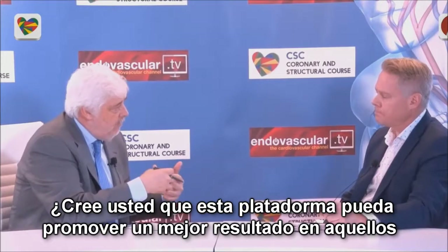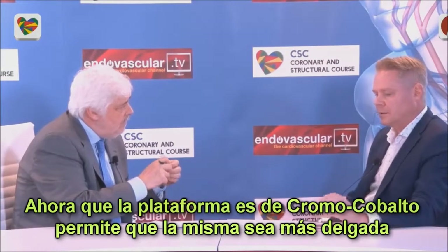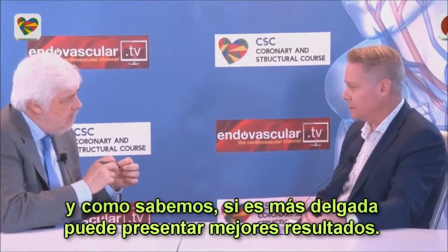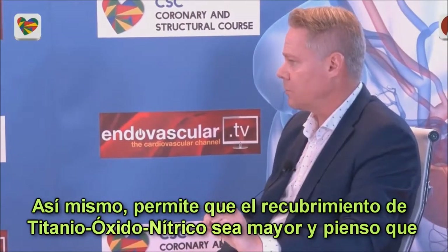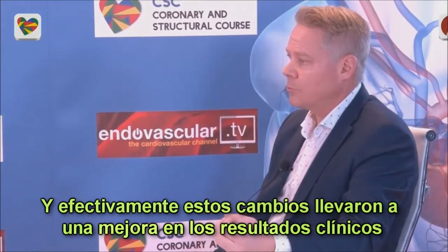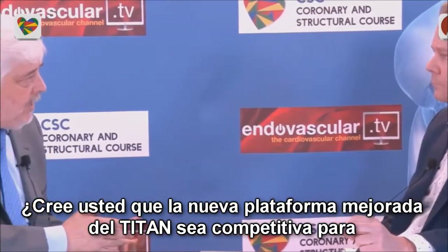Do you think that this new platform may promote better results in the setting of acute coronary syndrome patients? Yes, I think so. Now the device is a cobalt-chromium platform, so the strut thickness is thinner. We all know that probably if you have thinner struts, the results are better. Also, the titanium nitric oxide coating is much thicker. So I believe there is faster healing at the site of stent implantation. Certainly, I believe these improvements also improve the clinical outcome, both short- and long-term.